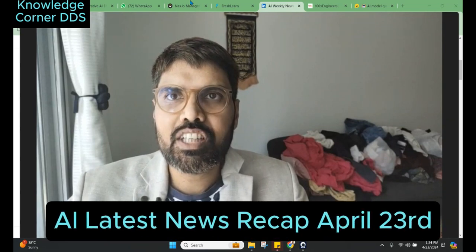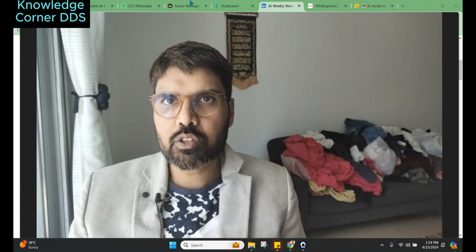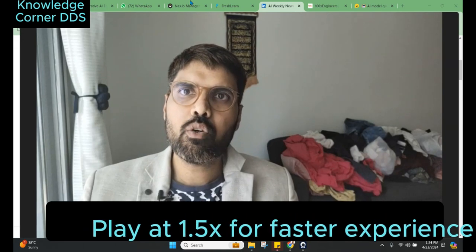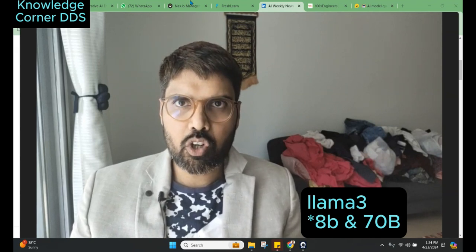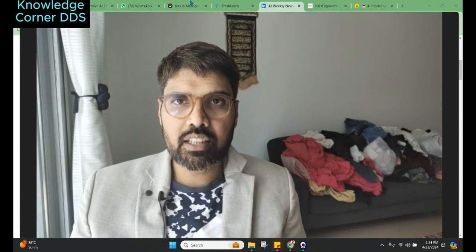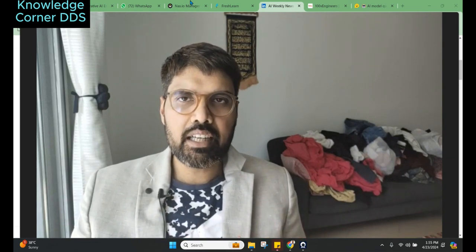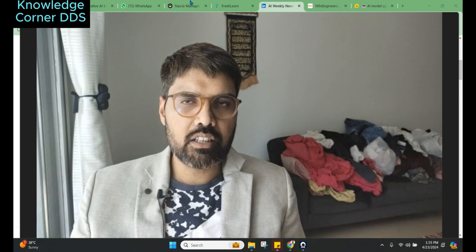Good morning everyone. We release our AI newsletter every Monday and there have been a lot of updates in the last week. The biggest one is about Meta Llama 3's launch — there was a big buzz about it. Right now only the 8B and 40B parameters have been launched, and they have also mentioned they are going to launch the 400 billion parameter model, which is going to be very significant. Personally, reviews show Meta AI is very similar to GPT-4.5 Turbo and Claude 3.